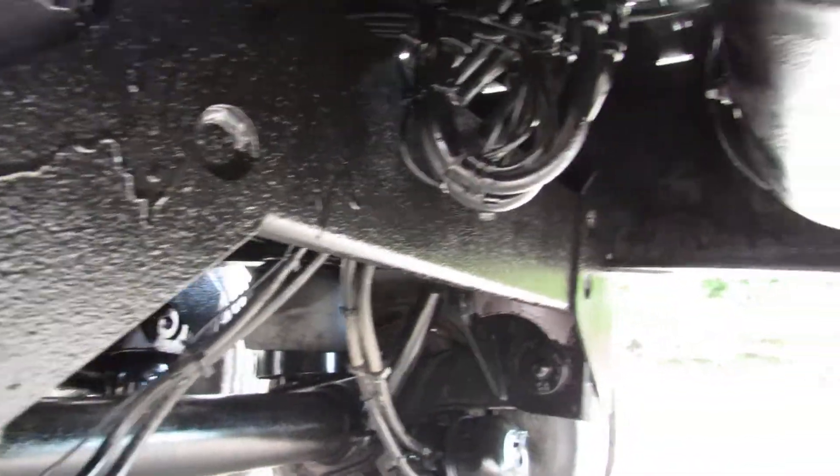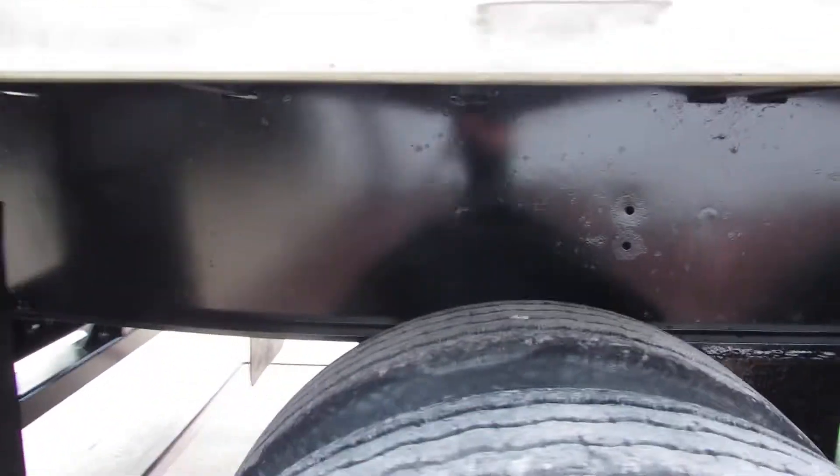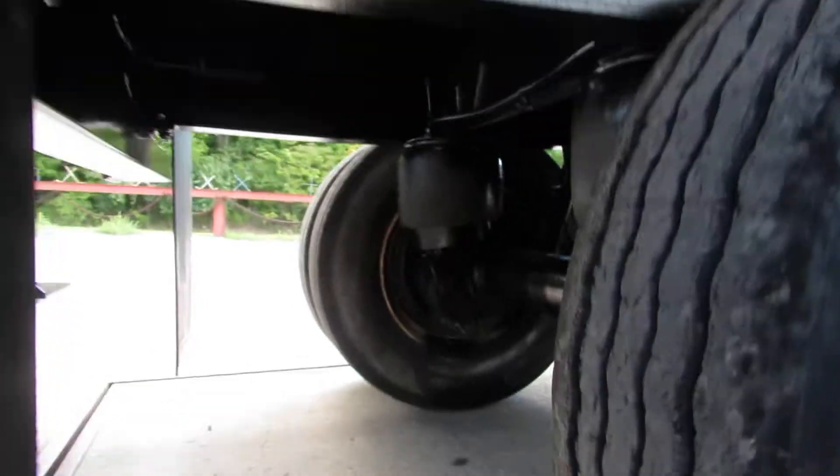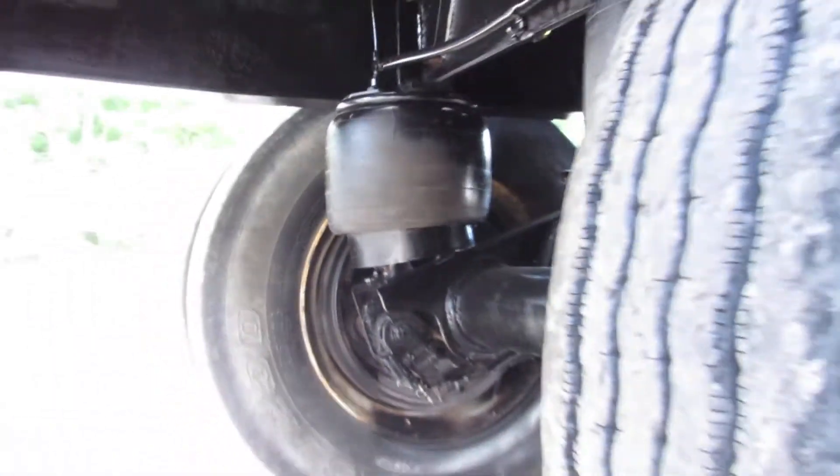You can see this is an air ride aluminum combo, 45 footer. All plumbing's been checked. Brakes and drums are at 80% on this unit. You can see they're in excellent condition.